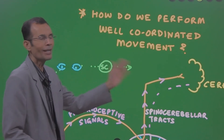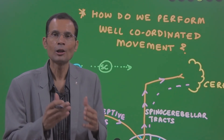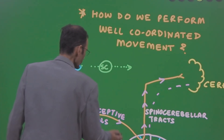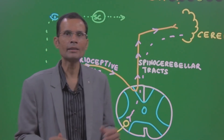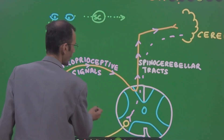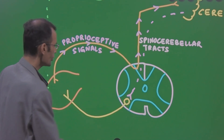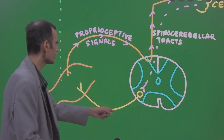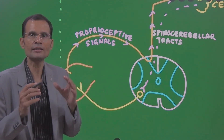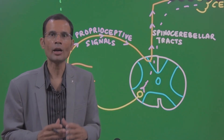How do we perform well-coordinated movements? Our cortex and basal ganglia decide upon a movement, then signals are sent down the spinal cord and the anterior motor neuron initiates the movements — going to the concerned muscles and their contractions start. After this, the master coordinator comes into action.